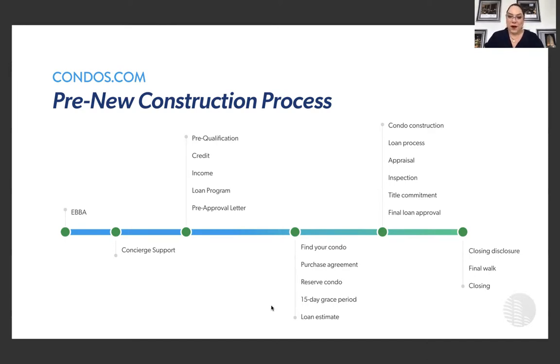We send you an agreement that says you're hiring us, the seller pays us, and you receive cash back at closing by hiring us. We do the concierge support, set you up, get you pre-qualified if you're financing, then we find your unit, go with a purchase agreement and reservation. There is a three-day grace period on this property. You then begin the loan process: financing, appraisal, inspection, title commitment, and final loan approval. Three days before closing you receive the closing disclosure, then a final walkthrough with the developer, and then we go to closing.